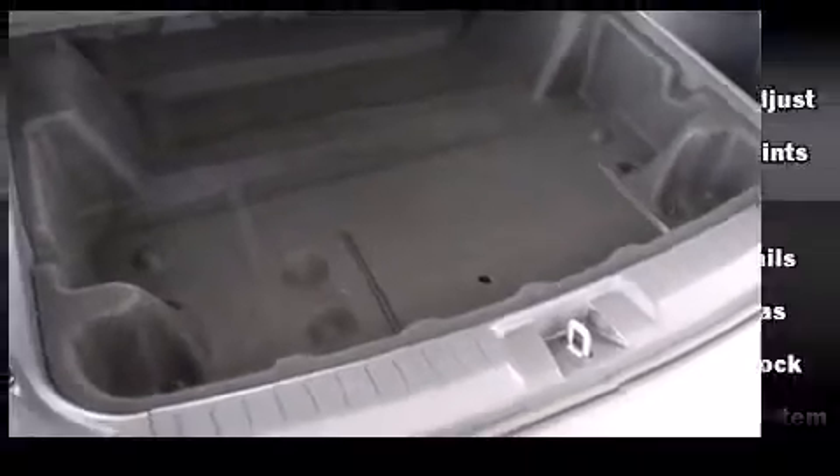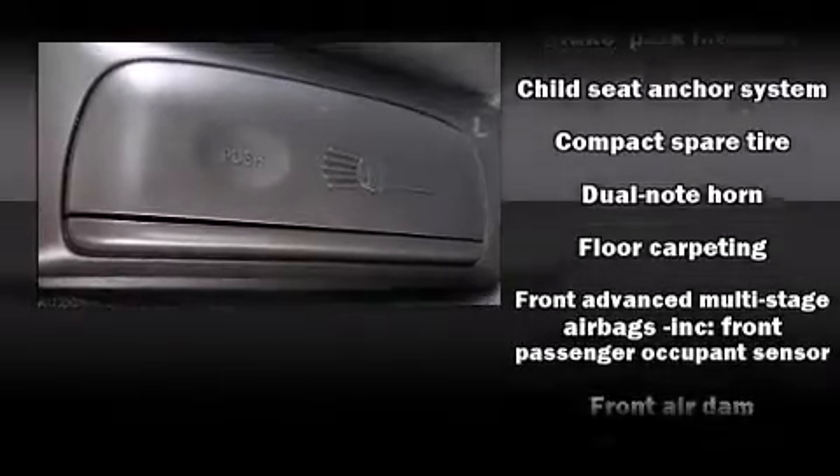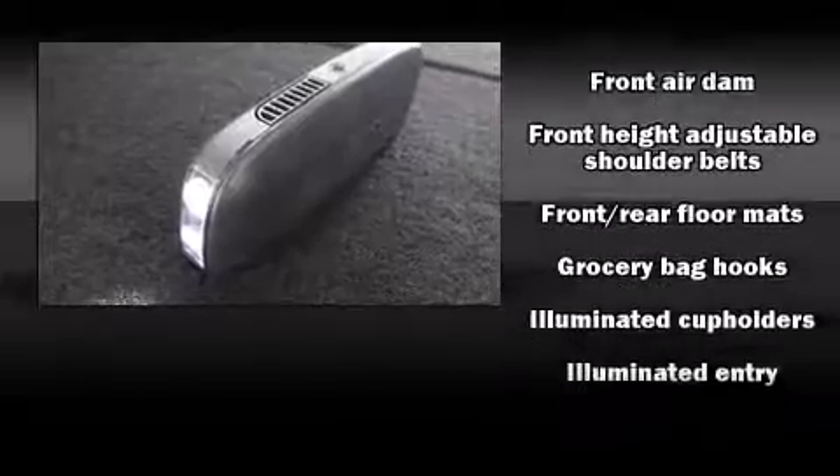Top features include a split folding rear seat, speed-sensitive wipers, an automatic dimming rearview mirror, an outside temperature display, and one-touch window functionality.